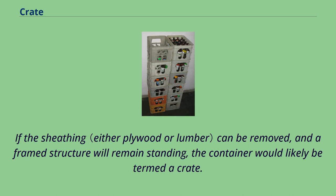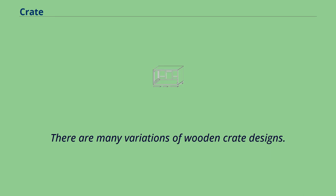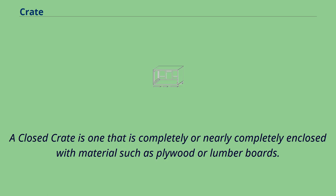If the sheathing can be removed and a framed structure will remain standing, the container would likely be termed a crate. If removal of the sheathing results in no way of fastening the lumber around the edges of the container, it would likely be termed a wooden box. There are many variations of wooden crate designs. By far the most common are closed, open, and framed.